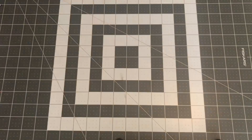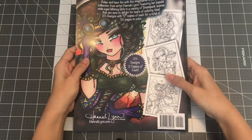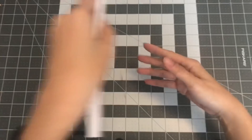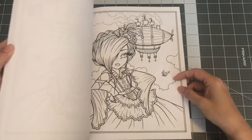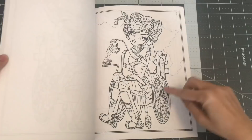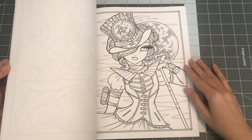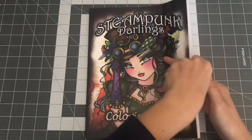The last one I have by Hannah Lynn is Steampunk Darlings — also 25 designs with two copies each. Lovely illustrations. I love that she added a girl in a wheelchair. And an aquarium in her hat! Very lovely. So this is Steampunk Darlings coloring book by Hannah Lynn.